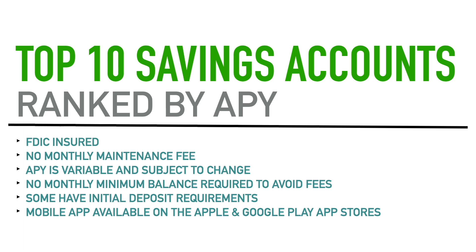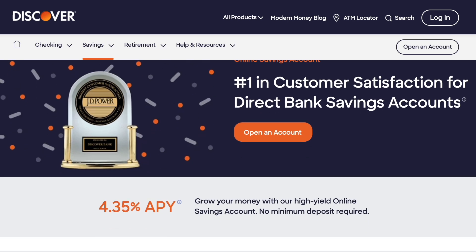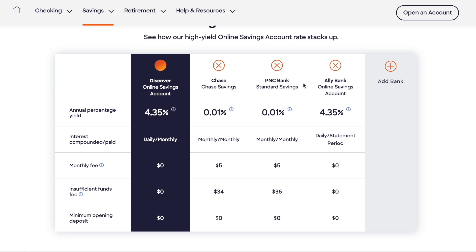Before we jump into the top 10 list, I want to give a brief overview of some of the more well-known, popular banks and financial institutions that also have high yield savings accounts. They weren't high enough with their APYs to land on my top 10 list, but I want to mention them. For example, Discover has a nice high yield savings account currently at 4.35% APY. They show a chart comparing themselves to Chase Bank, PNC Bank, and Ally Bank — which they're tied with at 4.35%.